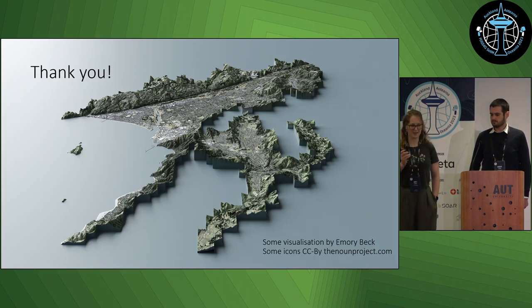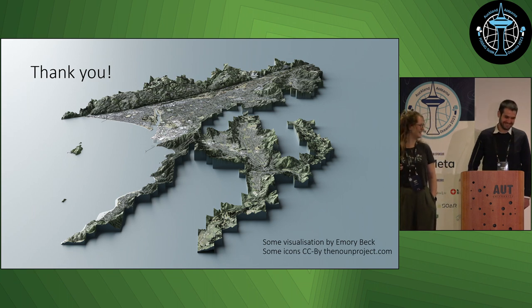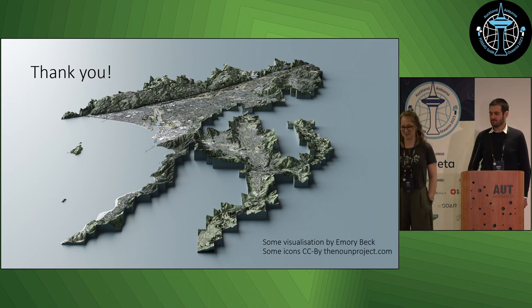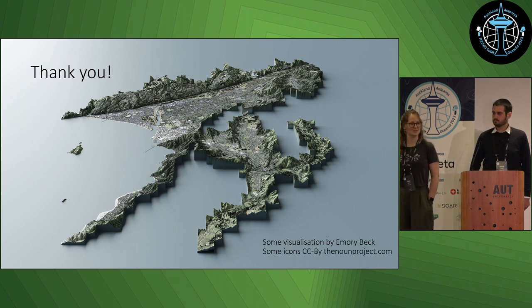I want to thank Andrew for coming on board with this project — I think it would have taken me another three years to get to where we are now. I also want to thank Emery Beck for letting me use some awesome visualizations during the presentation — don't miss their presentation tomorrow if you're keen to learn how to do it yourself. If you have any questions, you can find us at the LINZ stand, and I'm happy to go through the code with anyone who's interested.